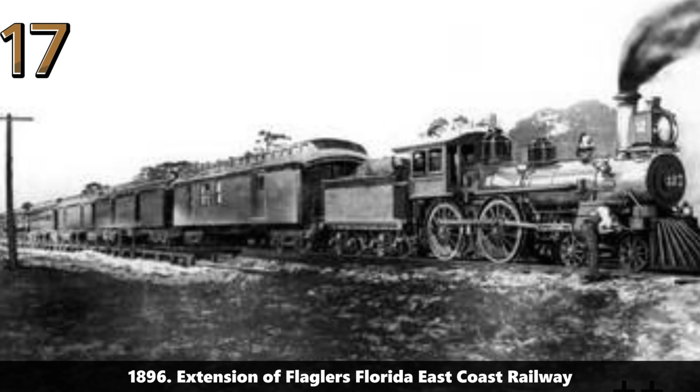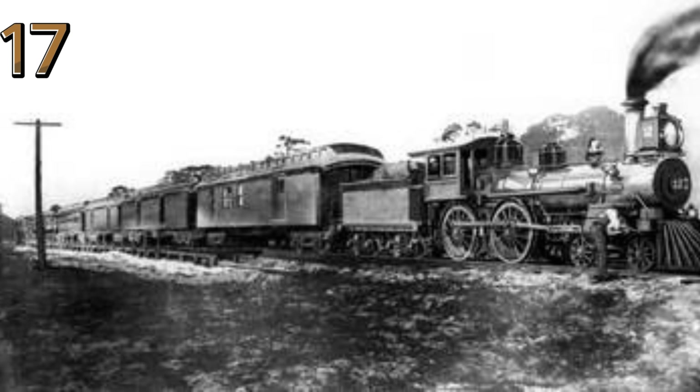1896: extension of Flagler's Florida East Coast Railway. Workers and passengers around a steam locomotive during the railway extension in Florida, 1896, symbolizing economic growth.